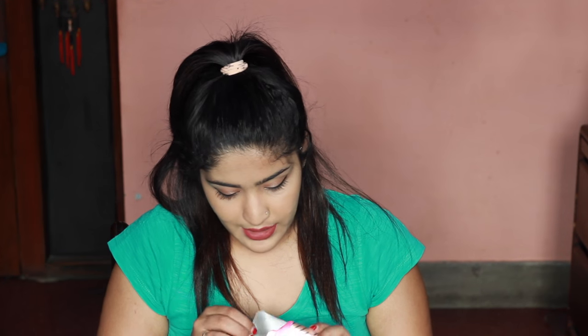I also got the Makeup Geek foiled eyeshadow in the shade In The Spotlight, which is a rose gold color — it is extremely gorgeous. Let me just take it out and show you how gorgeous this shade is. It's a beautiful shadow, it's just so pretty and it looks so good on the eye.